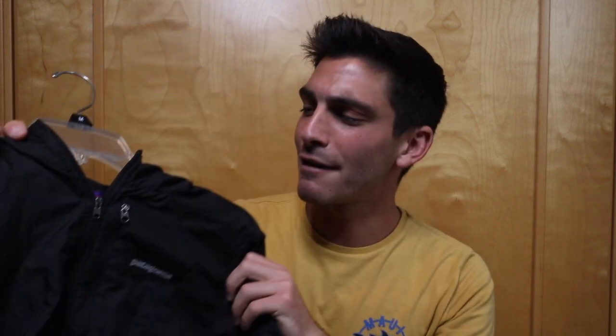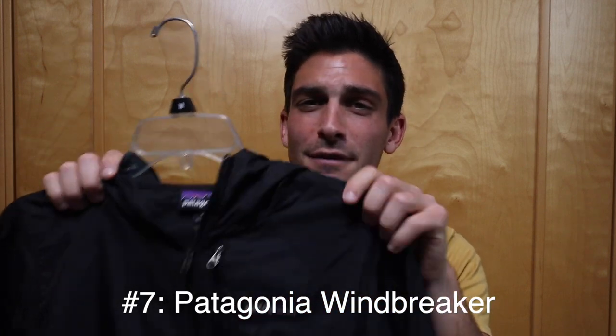Next up is the Patagonia windbreaker — another item I think is worth the upfront investment for premium quality. I'm not sure exactly what model it is, but you can find it on the Patagonia website. It's both the lightest and warmest jacket I've tried. I wore this on my ultra when it was snowing and in the low 20s and I was actually sweating. Highly recommend it if you live in a colder climate.